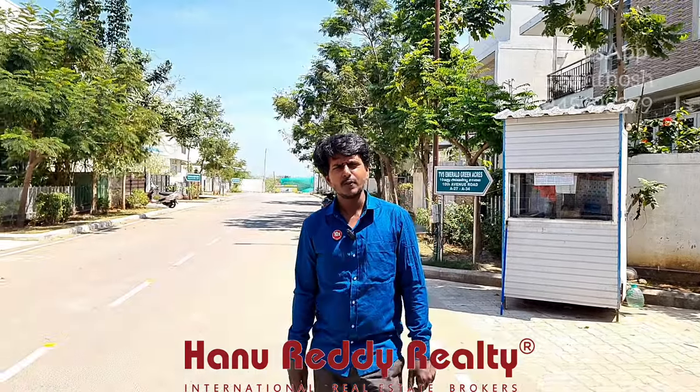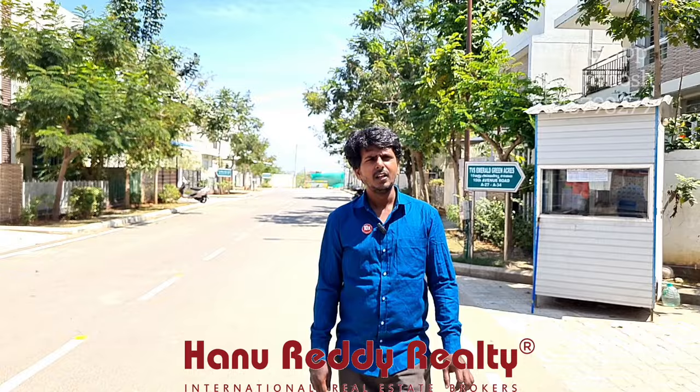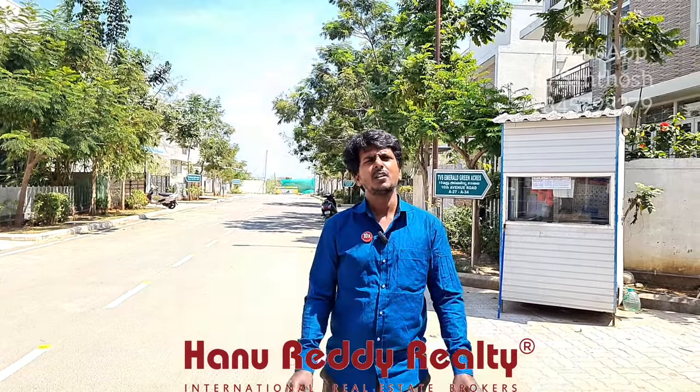I am R.J. Santosh from Hanuretti Realty. I am going to visit TVS Emerald Green Acres Gated Community Villa. This is a beautiful gated community with around 600 residents in a residential location.